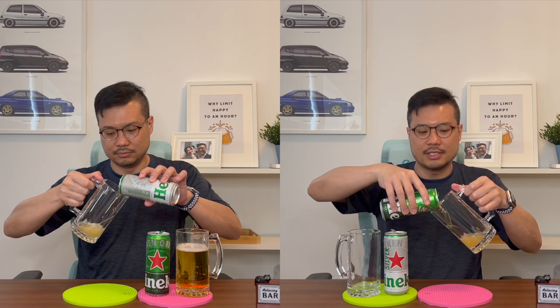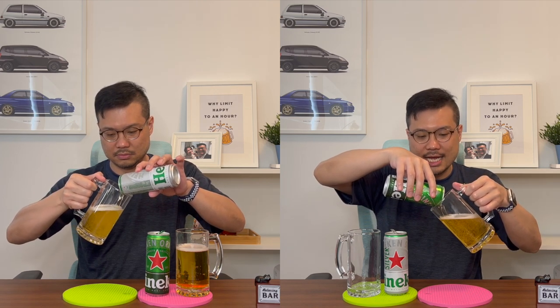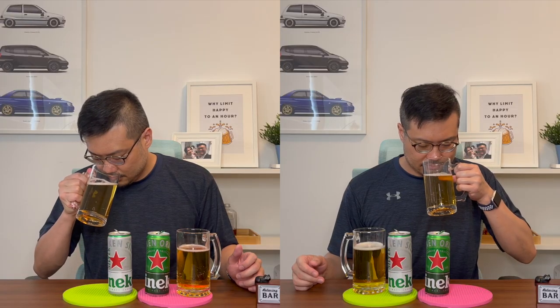I'm going to pour it in such a way that the beer comes out and the foam is in the glass. Now holding them up side by side, I can tell you there is no noticeable colour difference — they both look identical. In terms of scent, the Heineken Original comes across as having a little bit more body, whereas the Heineken Silver comes across as being lighter. Maybe that 1% difference in alcohol content gives off that difference in aroma.